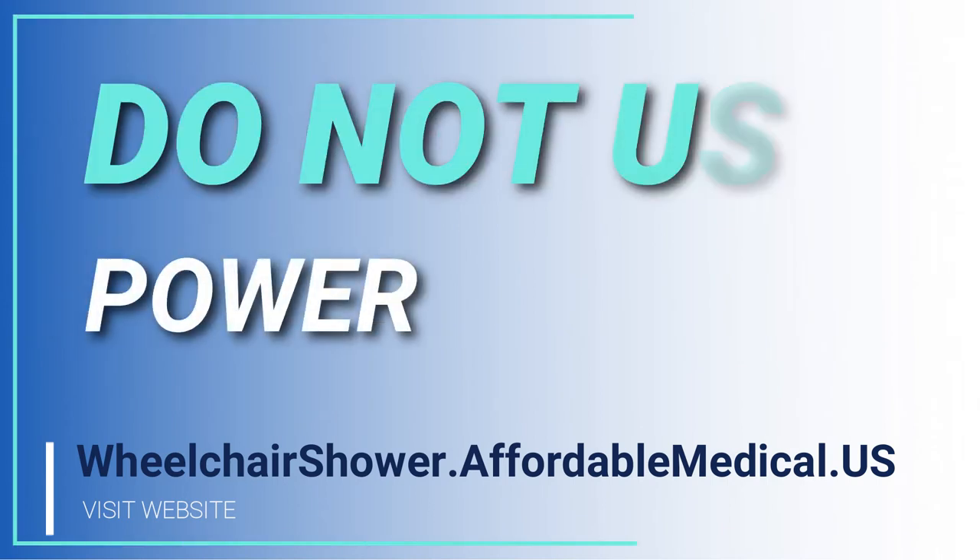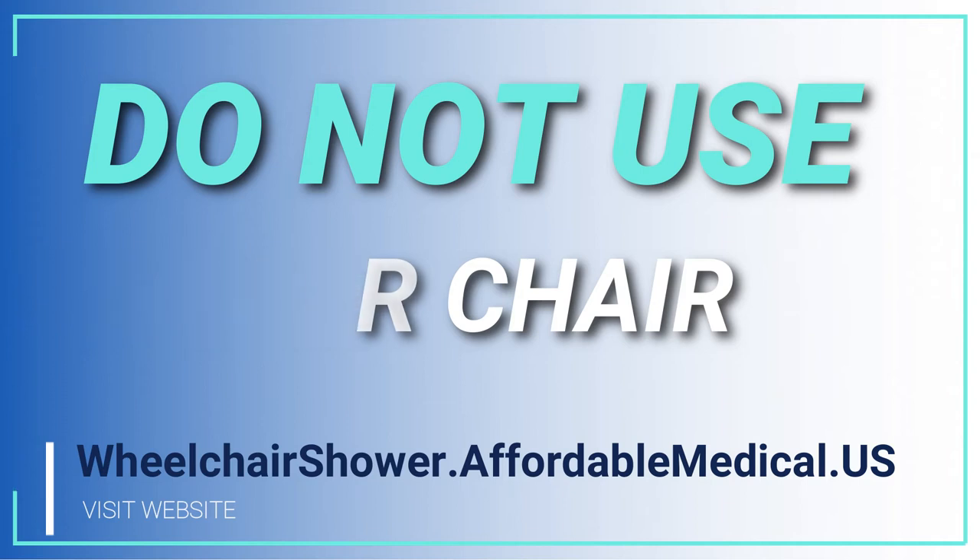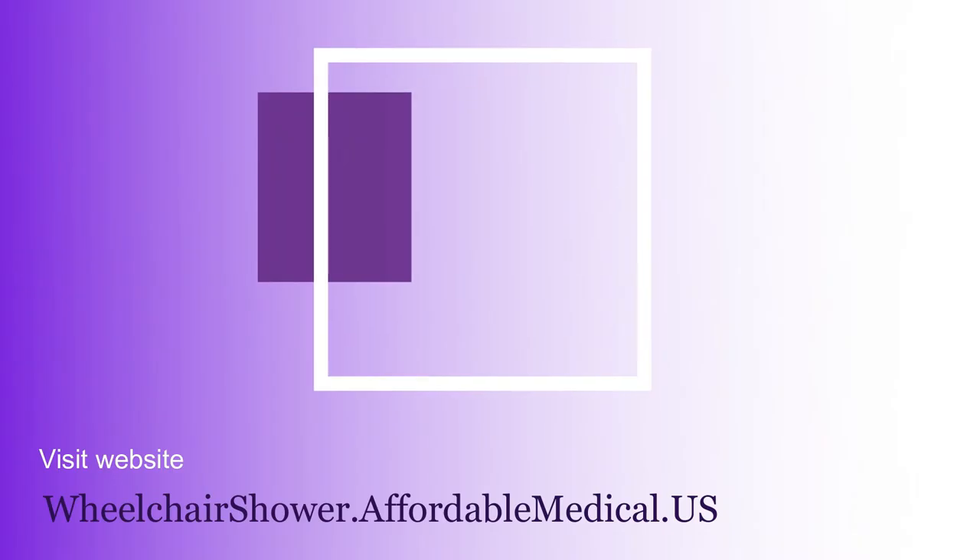Do not use a power chair. We do not want to be referred to as 'spark' — even though we have a GFI plug that would shut things off, we do not want a power chair rolling into the shower stall.